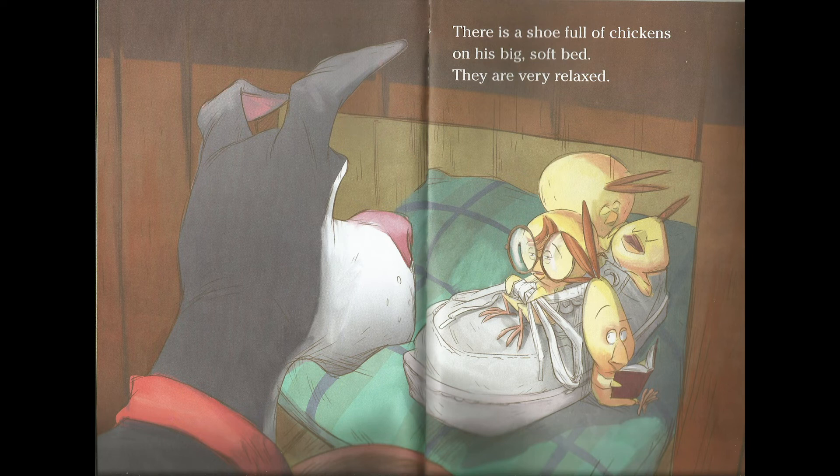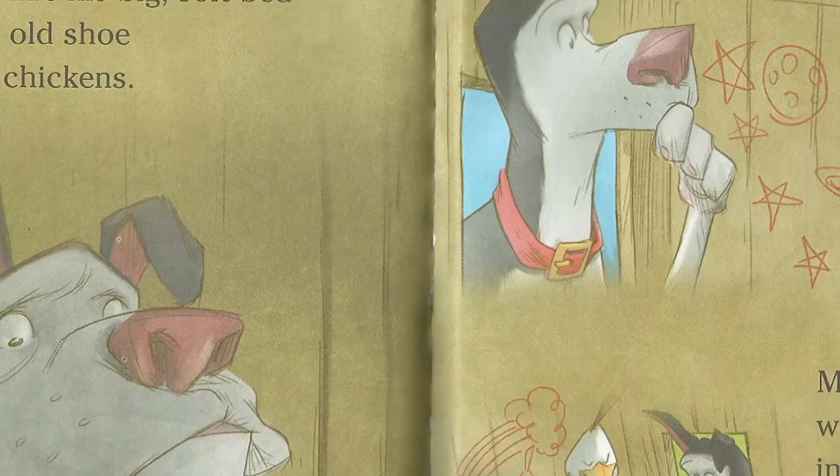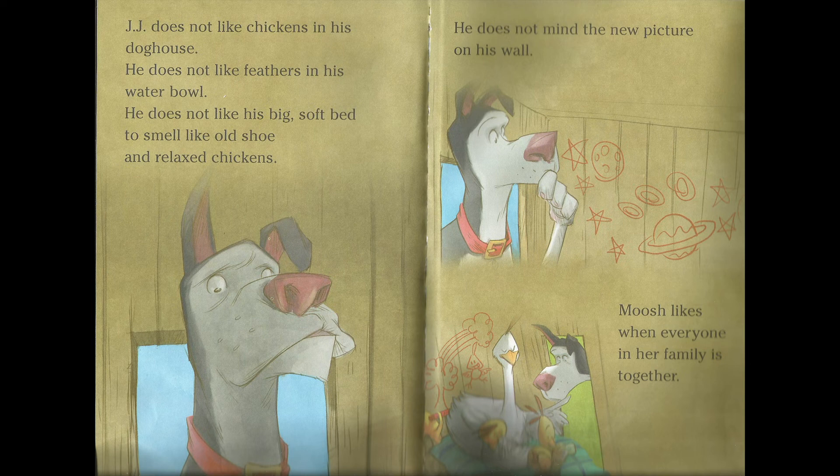They are very relaxed. Gigi doesn't like chickens. Gigi doesn't like chickens in his doghouse. He doesn't like feathers in his water bowl. He doesn't like his big soft bed to smell like old shoe and relaxed chickens. He doesn't mind the new picture on his wall. Moosh likes when everyone in her family is together.